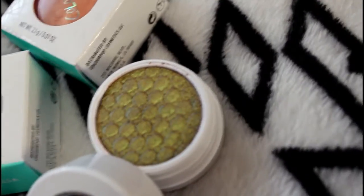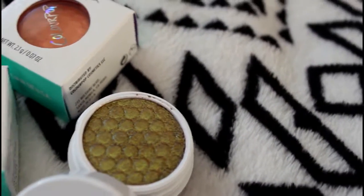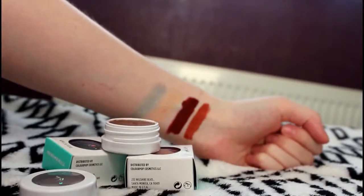The last shade I picked up was Moonwalk. This is a pearlised finish and it's kind of like brown with red, gold and green shifts to it. It's really gorgeous.